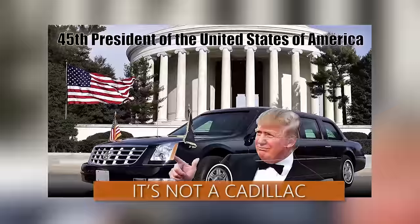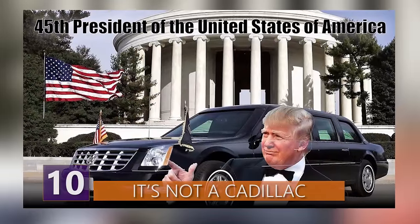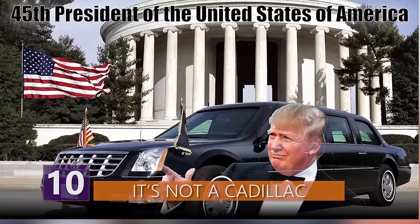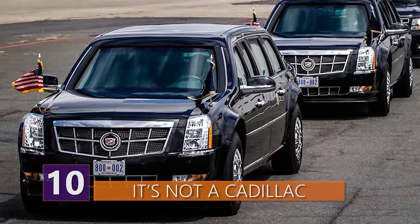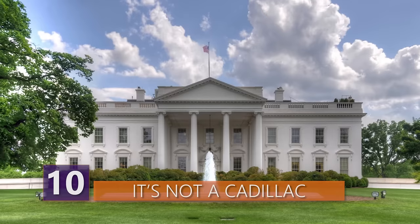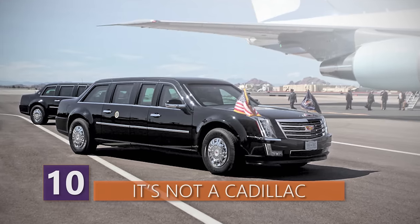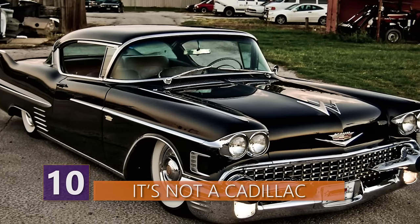Number 10: It's Not a Cadillac. The United States Presidential State Car is nicknamed the Beast, Cadillac 1, Limousine 1, First Car, and Codename Stagecoach by the Secret Service. Whatever you choose to call it, it's the official state car of the President of the United States. The White House will debut a fleet of new presidential limousines later in 2017. However, despite the distinct Cadillac look, it doesn't share much with the Cadillac.